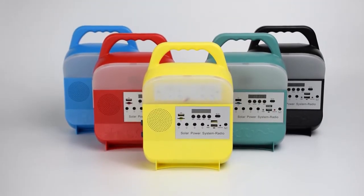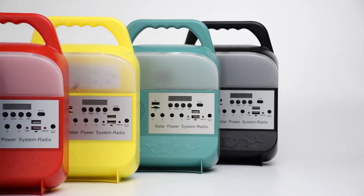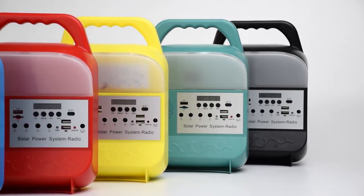SRE683 Solar Power System Radio. The newest style and five colors for your choice. It is our factory proprietary mold.